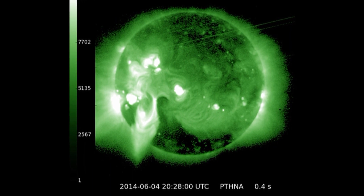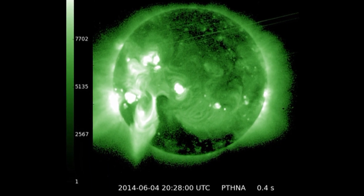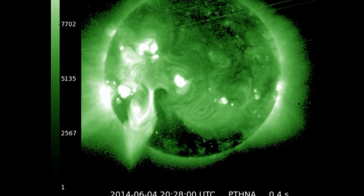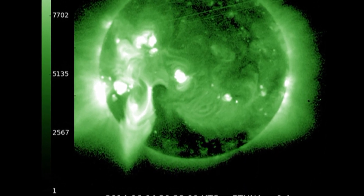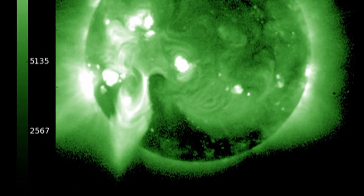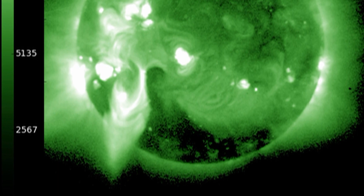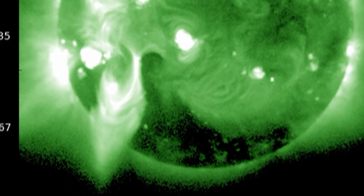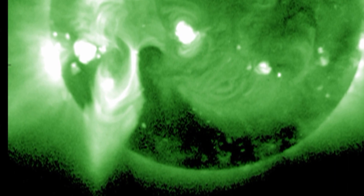Take for example this beautiful helmet structure seen here in the GOES soft x-rays. It was caused by the eruption of a filament and a subsequent coronal mass ejection. You can see the coronal mass ejection off the southeast limb in this beautiful sequence from the SOHO LASCO instrument. Now this coronal mass ejection is too far south and too far east to affect the earth, but nonetheless it is quite spectacular.